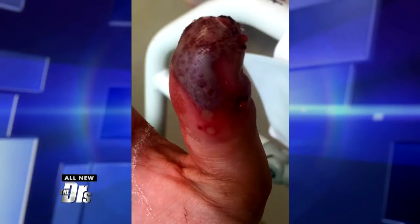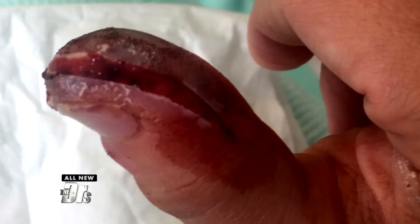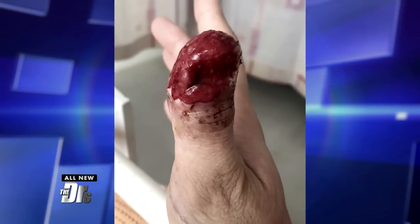It gets worse. A month later, the tip of her thumb turned purple, started to ooze pus, and she was diagnosed with sepsis — so it became systemic. Here's what it looks like. After the diagnosis, she had two procedures and had the top of her thumb amputated.